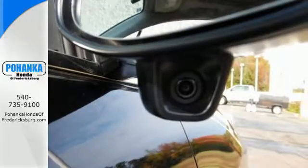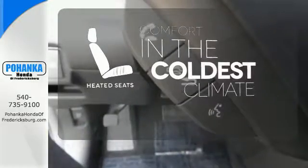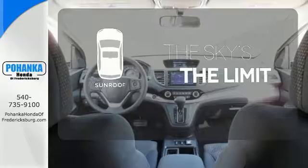See more of what's behind you with the multi-angle rear-view camera. The heated seats keep you comfortable no matter how cold it is. Get your daily vitamin D by opening up the sunroof.